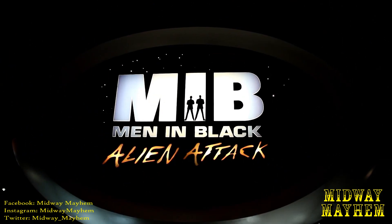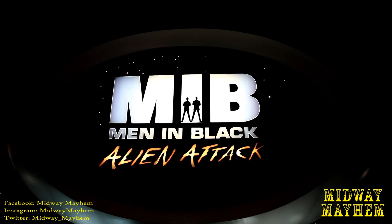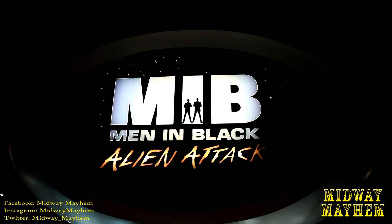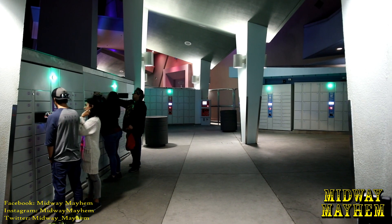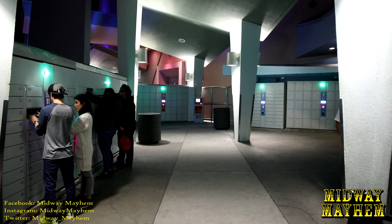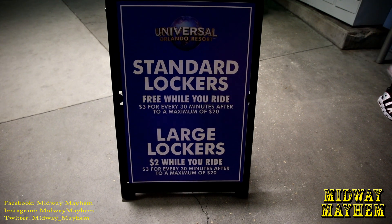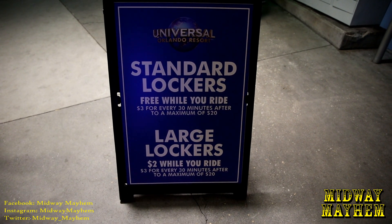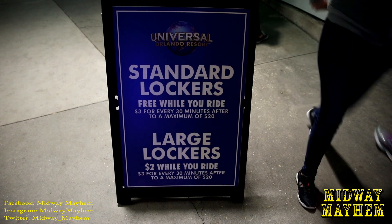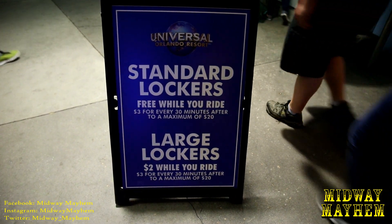Men in Black Alien Attack — normally I'd be taking a ride right now, but there's an issue with the lockers we need to discuss. The lockers at Men in Black have been switched out — the ones that were over by Hulk and Mummy. Now large lockers will cost you $2; they're no longer free. That has caused a big stir in the passholder community and just in general. We'll let you guys decide if it's a good idea in the comments.